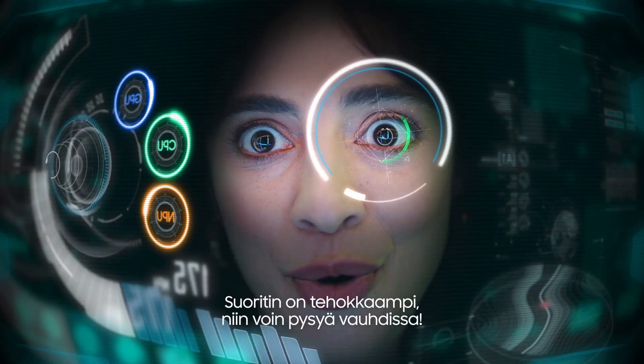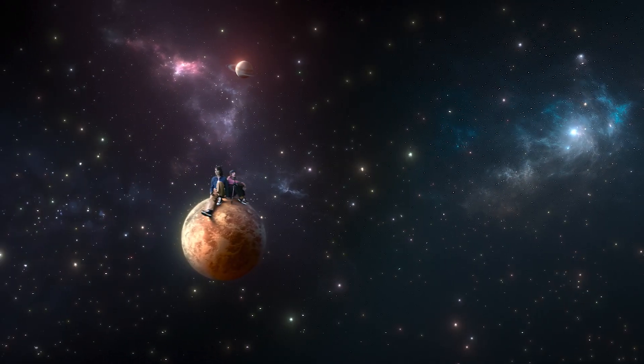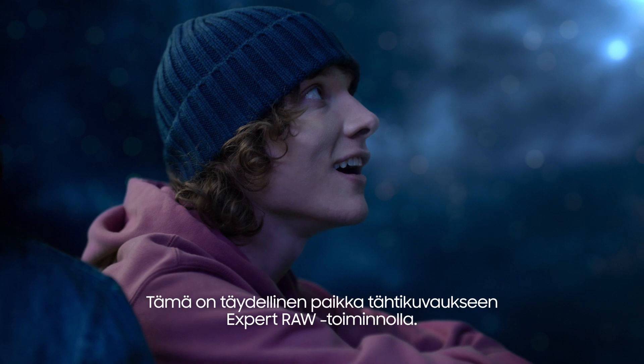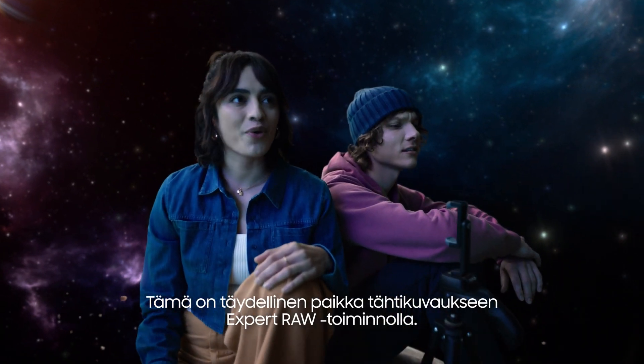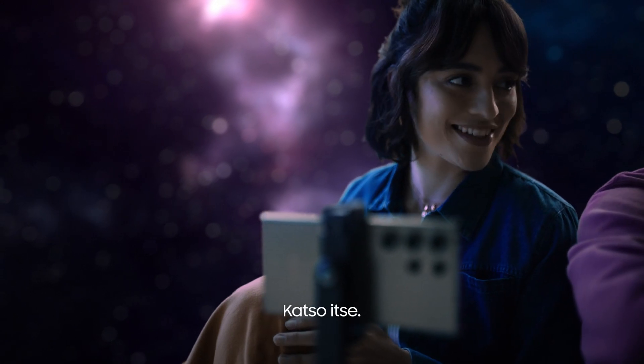Can't stop. This processor is more efficient so I can keep going. This is the perfect place for astrophotography, with Expert Raw. Expert who? Just wait and see.